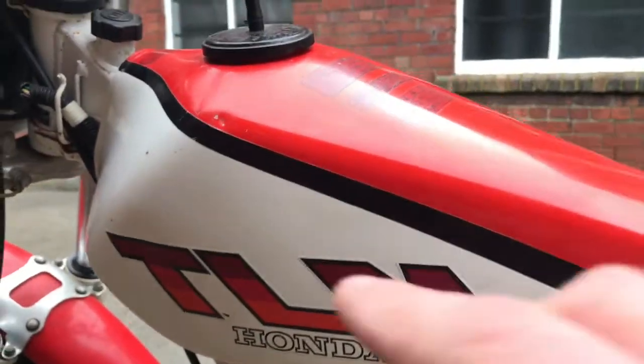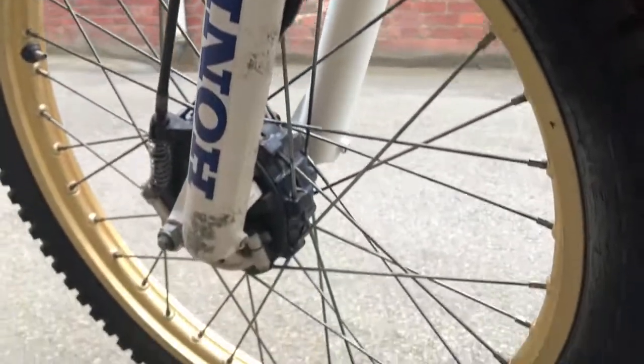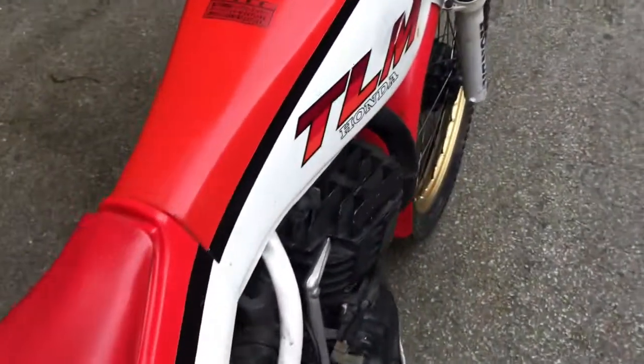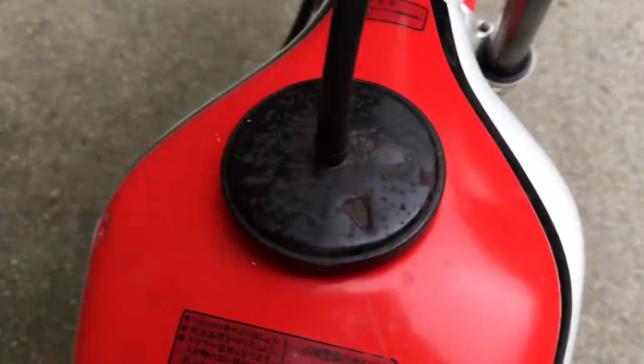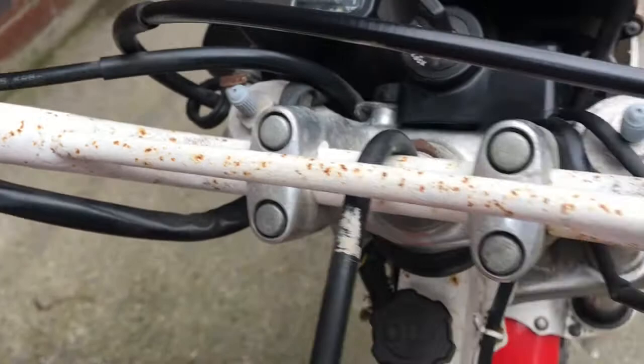There's the left side of the tank — you can see the paint's pretty tidy, one or two little things, but overall it's pretty nice. Getting some pitting down there on the forks and the rims. Coming over the top, the tank is good, with some spots of rust on the petrol cap and on the handlebars.